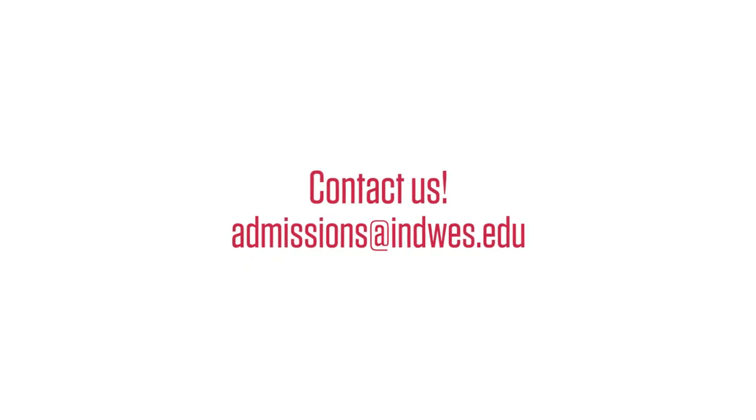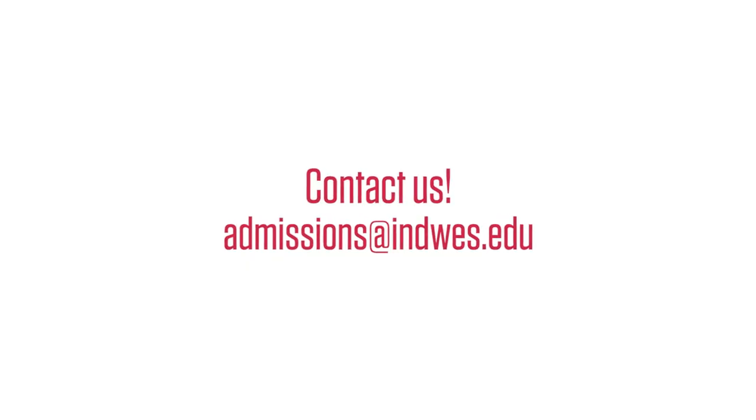Once you're registered for classes, you can move ahead with housing, meal plans, and everything else that you need to be a Wildcat. If you have any questions, please reach out to us by emailing admissions at indwes.edu. We would love to connect with you, and we hope to see you at Indiana Wesleyan University soon.